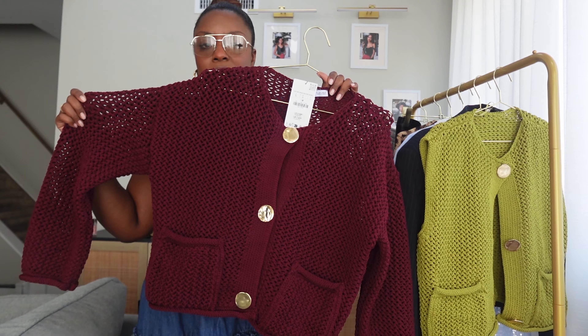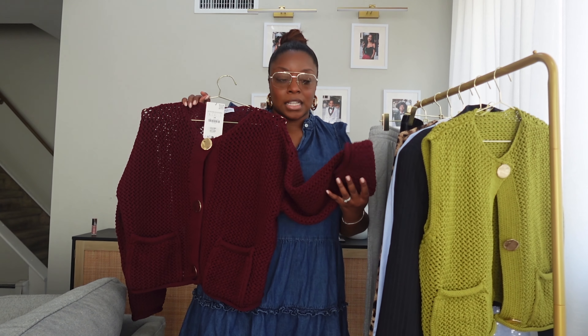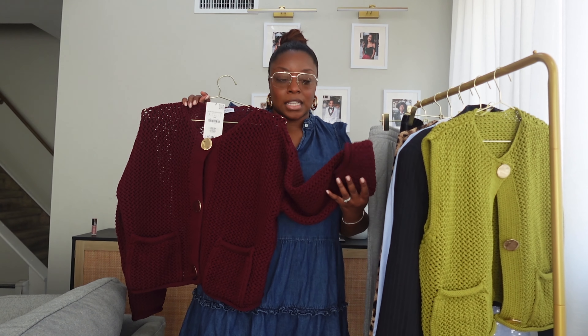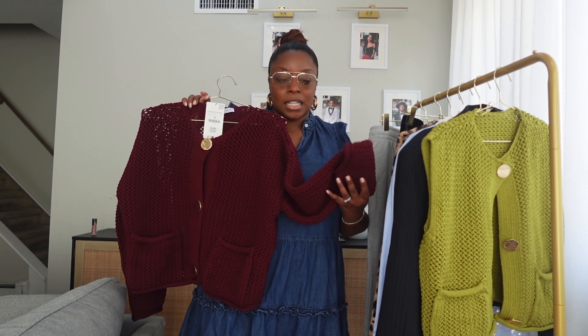The first item is this sweater from Zara. I got it in a size large; it was $59.90. It's a basic knit sweater but the detailing — the buttons look like hammered gold plastic. It does look luxe, and it's pretty heavyweight, but the holes are fairly large so it is breathable. You will have to wear something underneath it.